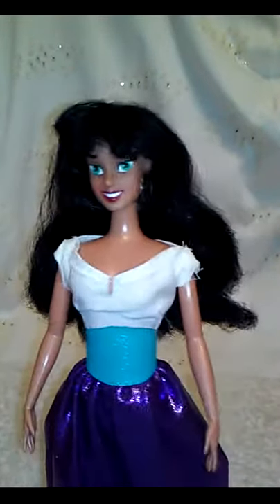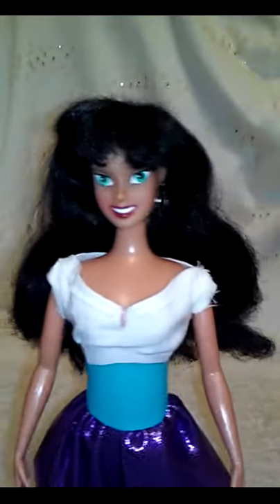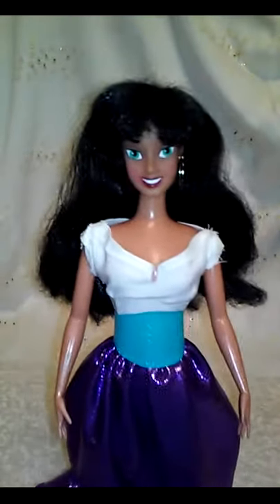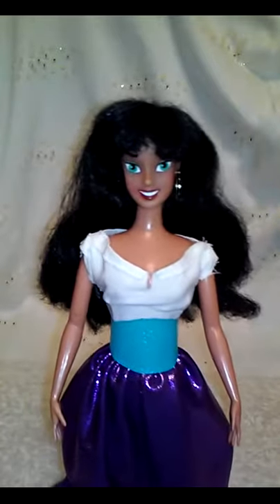Hola chicos y chiquitas, welcome back to Maya's Doll Shop. Today is Surprise Sunday and every Sunday I show you a surprise doll or toy or playset from Maya's collection — and today we have Esmeralda.